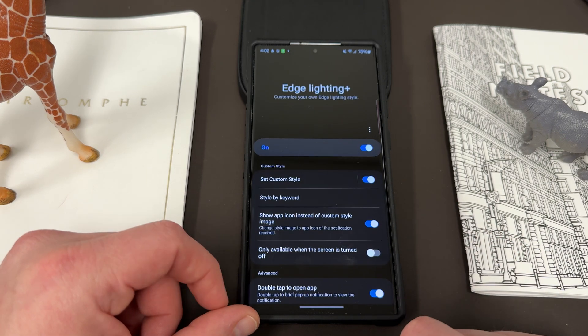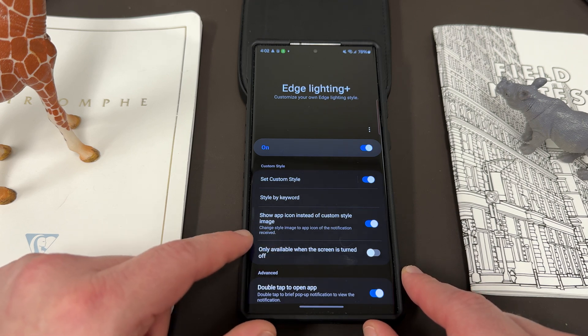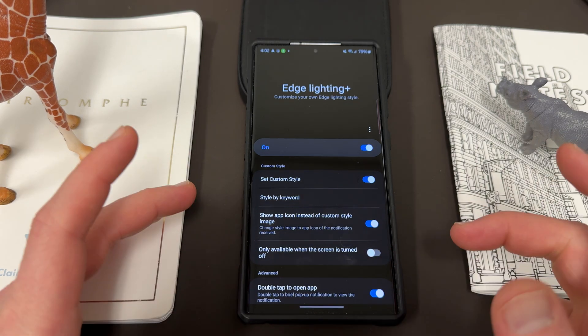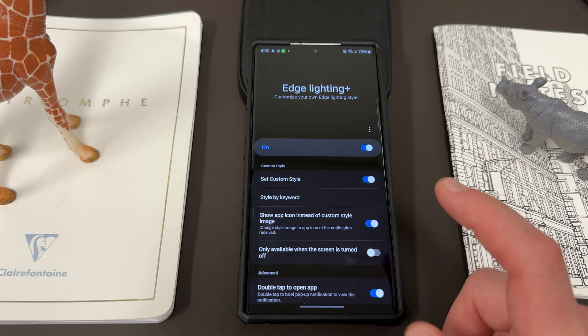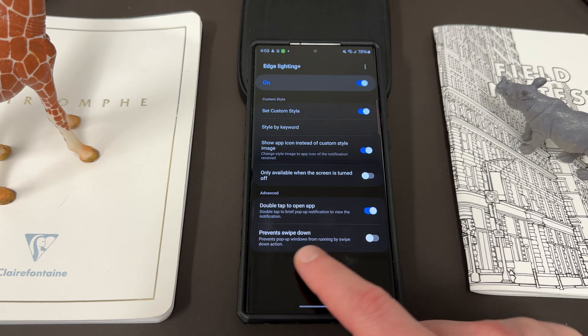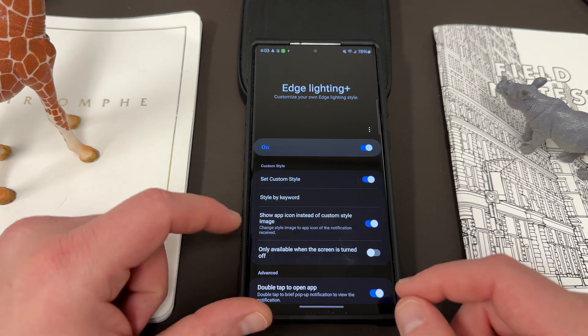There's another thing you can do: if you go down, you can show the app icon instead of the custom style image. So instead of showing the style image you set up, if you turn this on, it will overwrite that and use the particular app icon. If I have a notification from Gmail, it shows the Gmail icon; from Twitter, it shows the Twitter — I refuse to call it X — icon. I like this because it lets me recognize my notifications. You can also choose to only show this when the screen is turned off, which is probably a good idea. There are also options for double-tap to open pop-up notifications and prevent swipe-down from interfering with edge lighting style notifications.